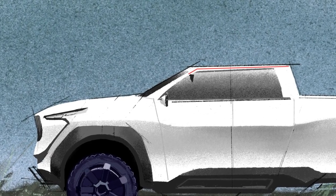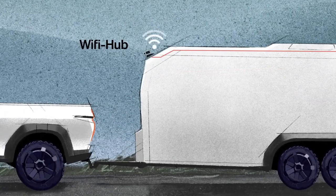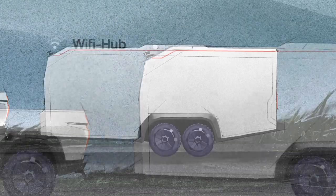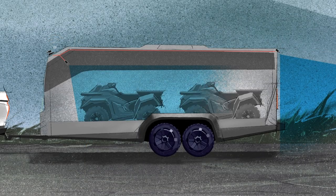For the integrated trailer cam system, the FDM comes with built-in Wi-Fi. A trailer-mounted Wi-Fi hub relays the video signal from multiple cameras to the FDM, providing a clear view of not only what's behind the trailer, but also what's inside, outside, and all around it.